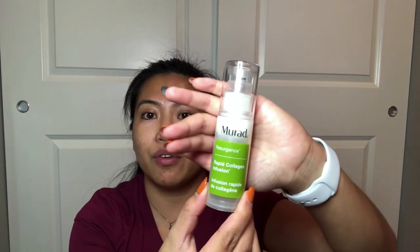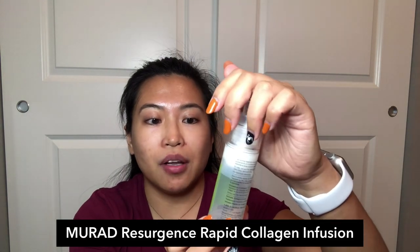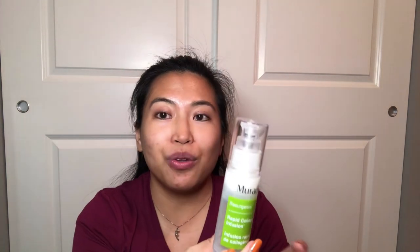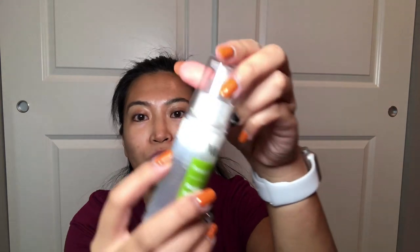The third step is I always use a serum, which can target my skincare concerns more specifically. The current one I'm using is the Murad Resurgence Rapid Collagen Infusion. It helps prevent the appearance of fine lines and wrinkles for a more youthful appearance. It's almost gone now but it's really good — I noticed fewer fine lines and wrinkles when I was using it. You just use one pump and spread it all over your face. I use it mainly in the morning because I have a different serum for nighttime.